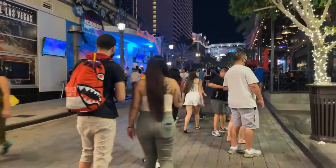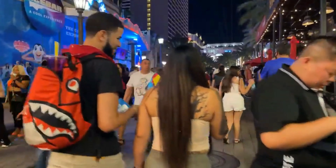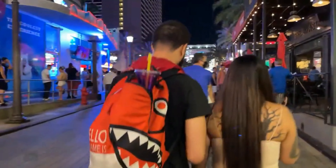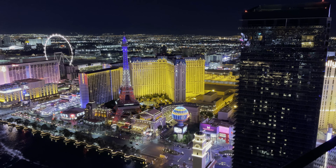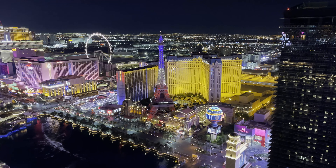We eventually went back to the strip, walked around, and here we are at the LINQ Promenade just showing everybody around and having a great time. We then headed back to the room and just hung out on our balcony to take in this amazing view.